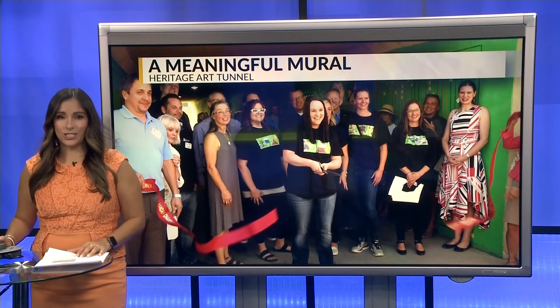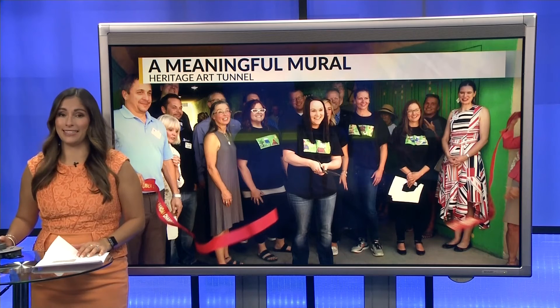Gordon says the next addition to the tunnel will be adding a painting on the ceiling.